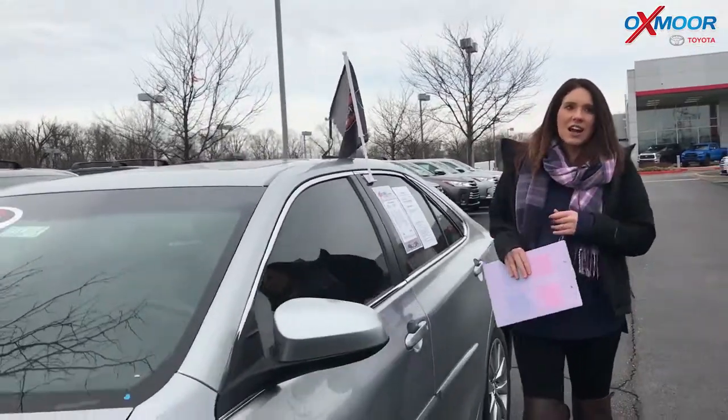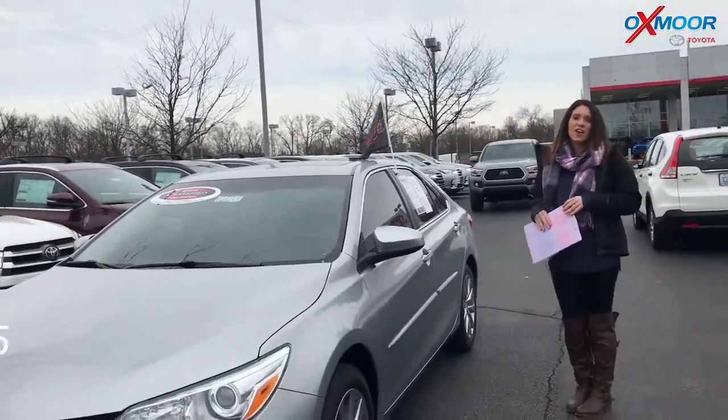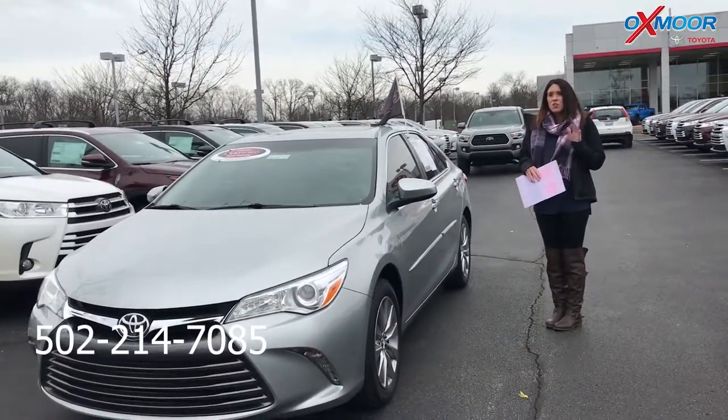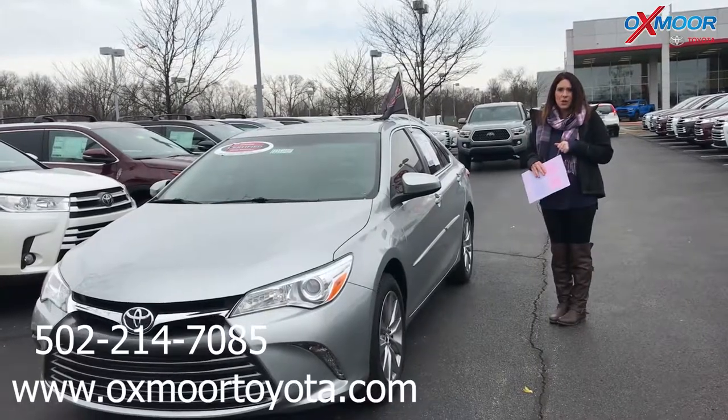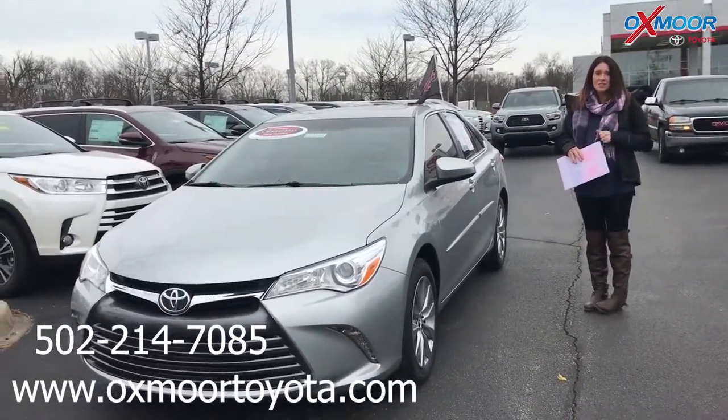If you guys have any questions on any one of these, please feel free to let us know. The best phone number you can reach us at is 502-214-7085. You can also visit our website at oxmarttoyota.com and I'll have a link to each one in the comments. Thanks, you guys — we'll see you all soon. Bye.